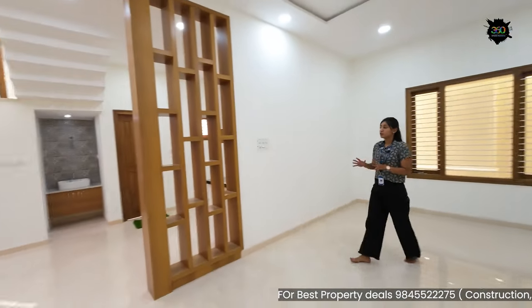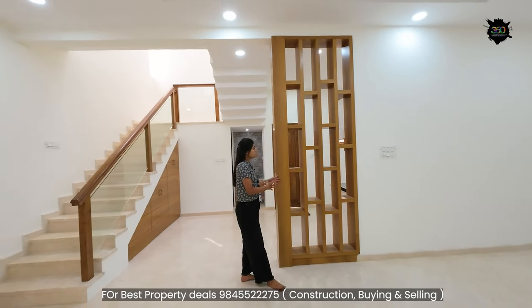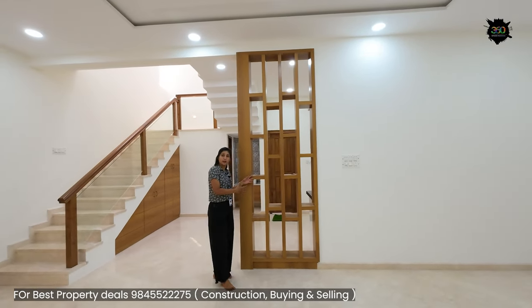You can add a showcase to the living room. You can place idols in your house and make showpieces in your own style.